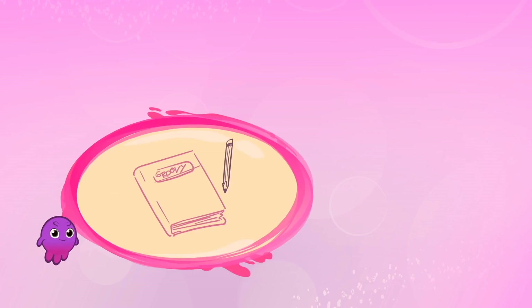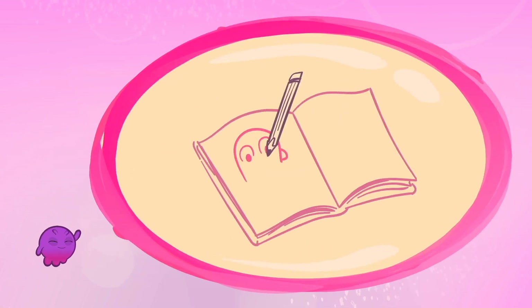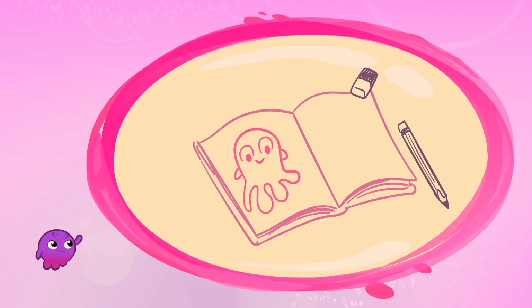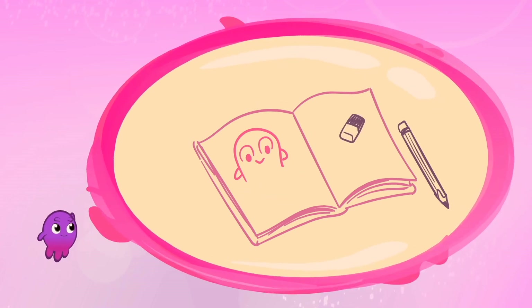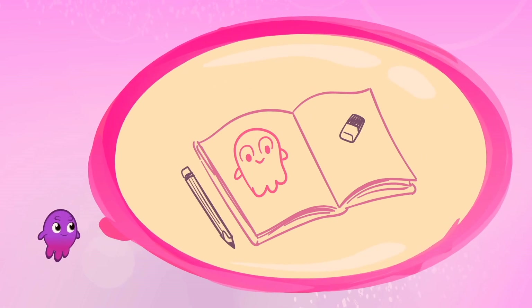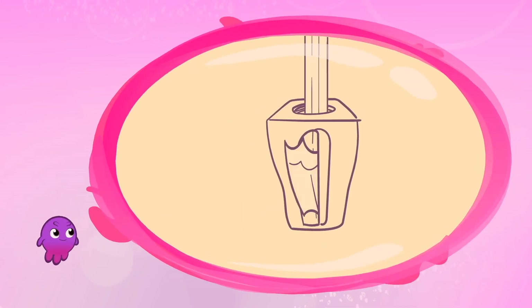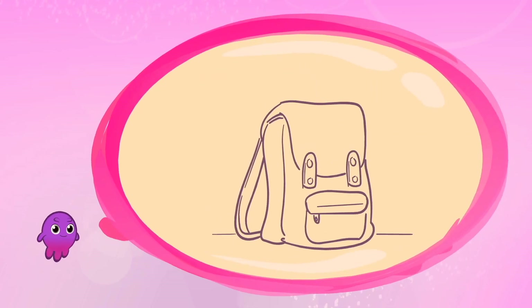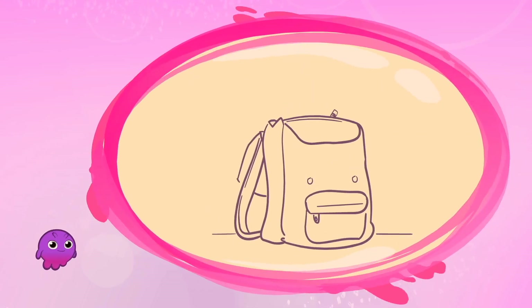We'll need a notebook and a pencil. With the pencil, we can draw pictures in our notebook. We'll also need an eraser in case we're not quite convinced by what we've drawn. Another important thing is the pencil sharpener in case the pencil gets dull. And we'll also need, most importantly, a backpack to store everything.